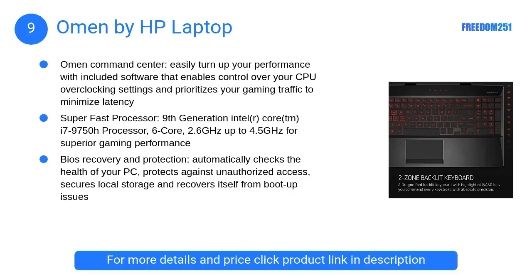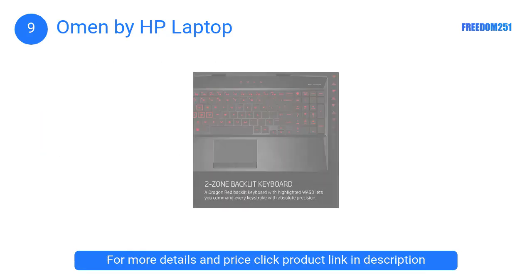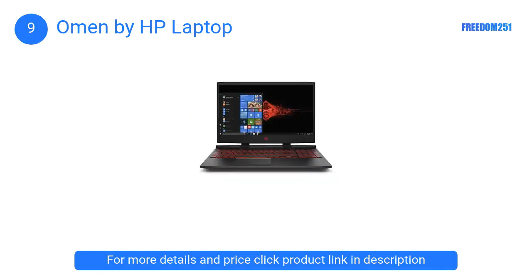At Number 9: Omen by HP Laptop. This laptop has a 15.6-inch FHD IPS anti-glare micro-edge WLED backlit diagonal display. It gives a very rich experience overall with a 144Hz refresh rate. It features the 8th generation 2.2GHz Intel Core i7 processor that can be boosted to 4.1GHz, giving an incredible performance.